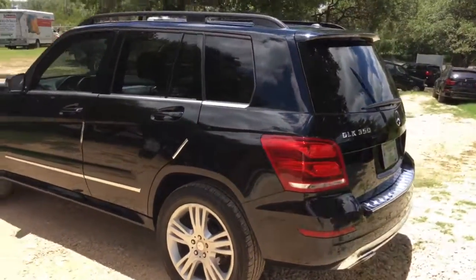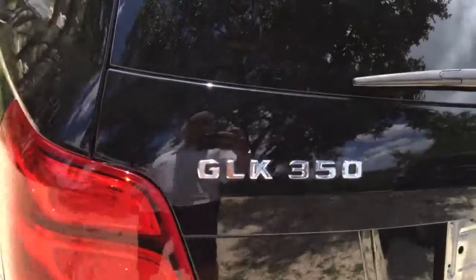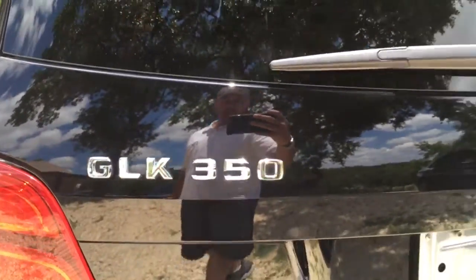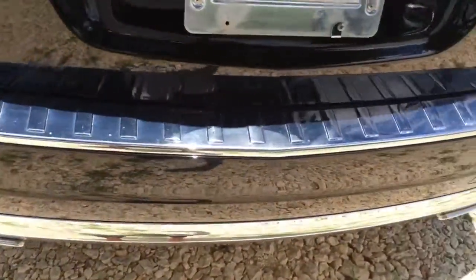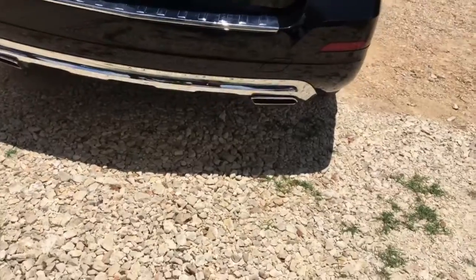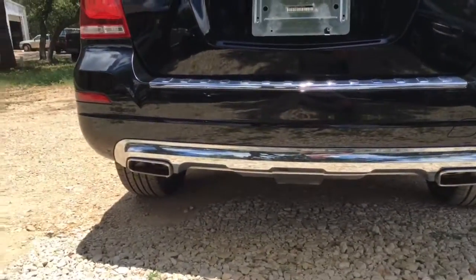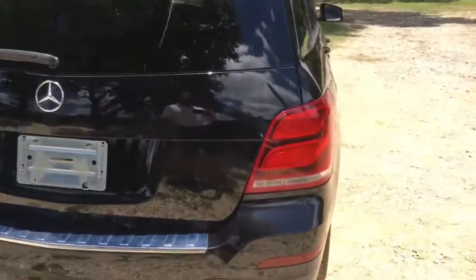Those chrome accents go all the way around. I love the tail lights on this thing. Look how they put the little accent trim to protect that bumper from luggage. There's a nice piece down here by the exhaust — it's really a good-looking rig.